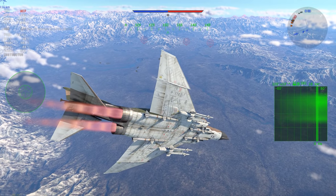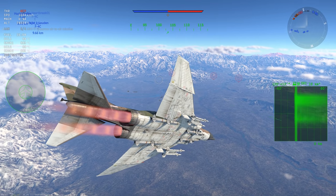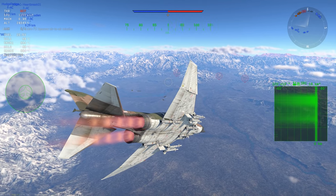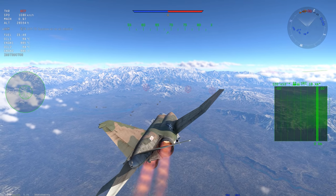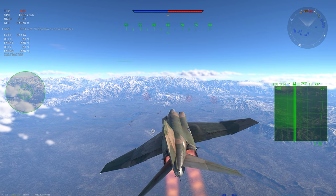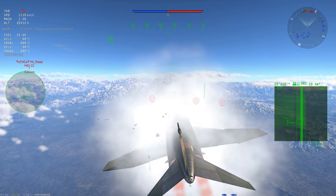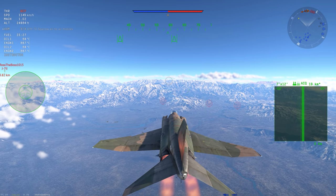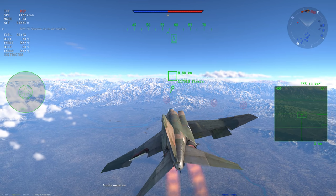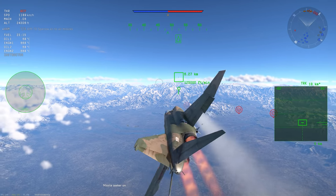Two bandits off to heading one-one-zero. Alright, we've got a few more coming in. I'm gonna lock up this guy. Beautiful, you're seeing all my radar scope. I see him. They're here. It's the J-7. Alright, I'm locking up this guy behind. Fox 1. Didn't track. Alright, that MiG-21's diving.